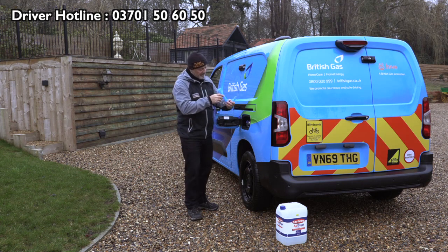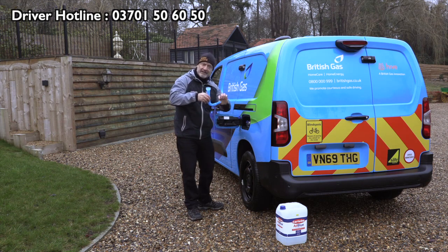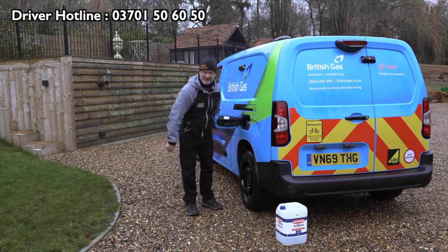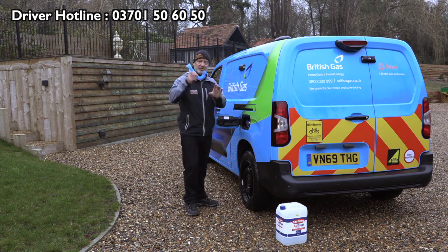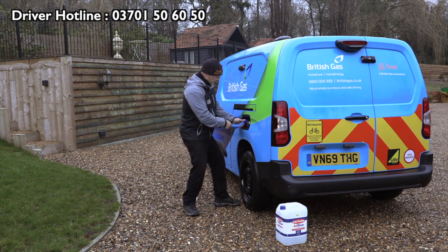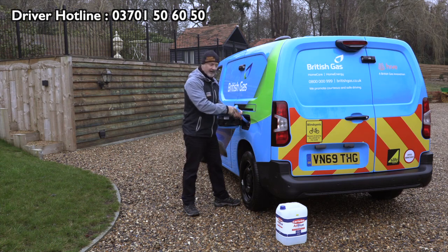The bespoke funnel allows the air to flow until it's full, and then it blocks the air so you actually can't overfill it. The AdBlue goes in there and not all over you, because it's not nice stuff when it's on you. Always attach the funnel to the canister, get it in, chuck it up, and when it's full it'll stop.